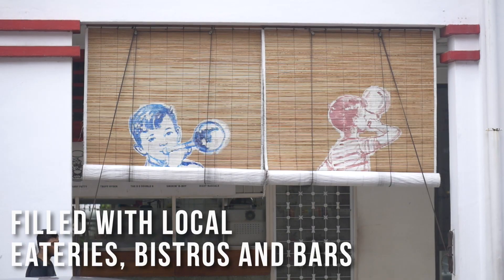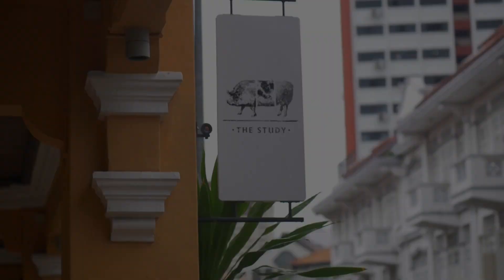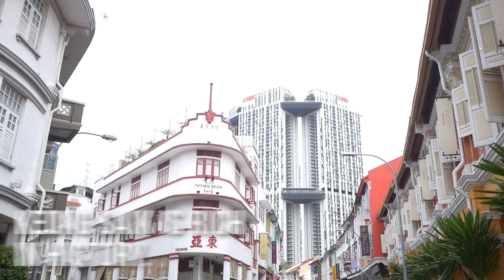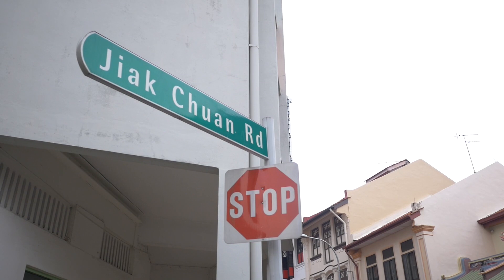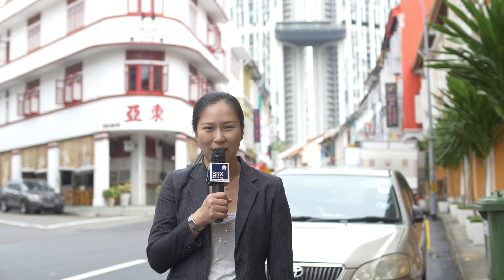It's filled with trendy bistros, restaurants, cafes and bars. Keong Saik is rich in history. Back in the 1960s, Keong Saik formed the Blue Triangle along with Jiak Chuan Street and Teck Lim Street. Keong Saik was a prominent red-light district along with Sago Lane, notoriously known for being one of the turfs operated by a secret society.